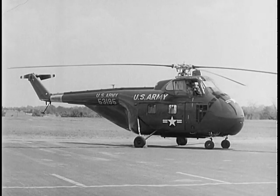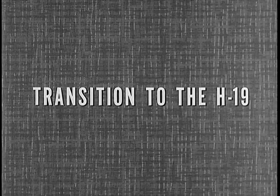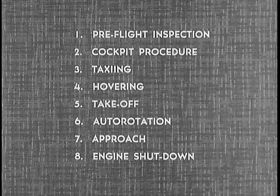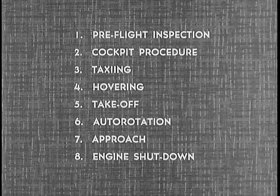Let's see how you make the transition to the H-19, using the D model for demonstration purposes. In making your transition, there are eight main steps to consider: pre-flight inspection, cockpit procedure, taxiing, hovering, take-off, auto-rotation, approach, and engine shutdown.